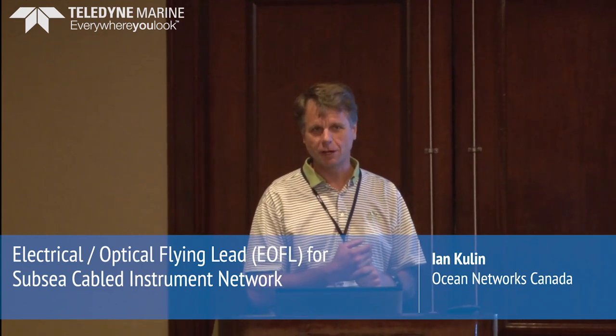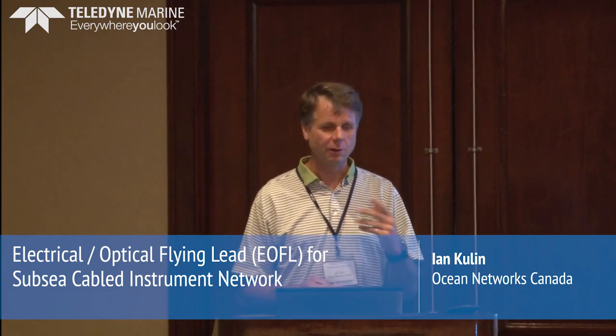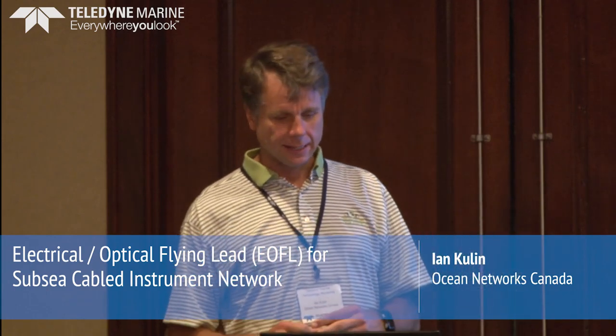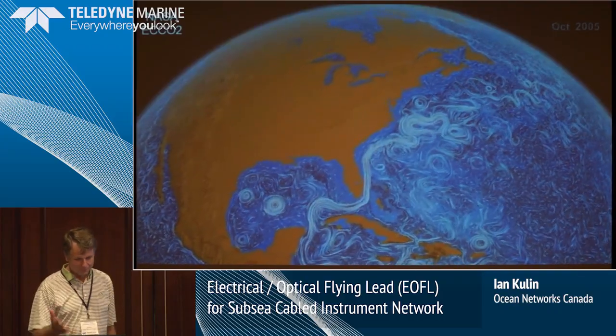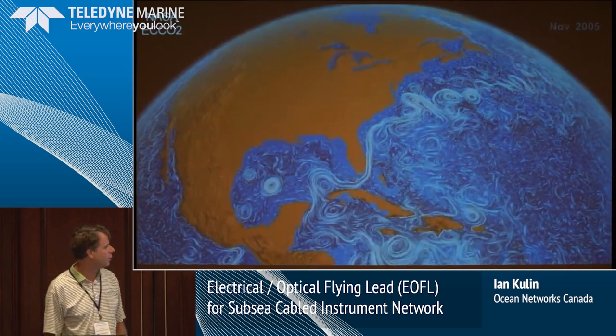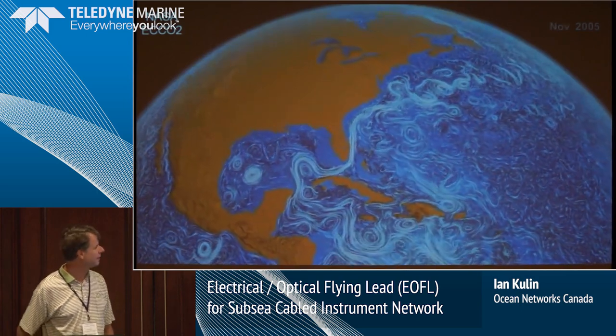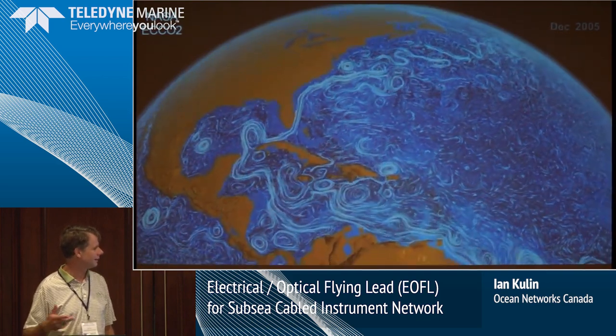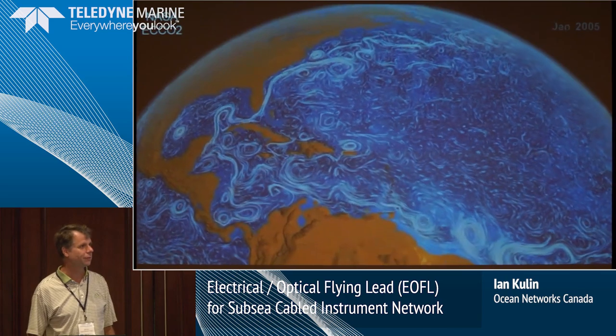I'm here to talk about the Electro-Optical Applying Leads that ODI supplied us in 2016, but I'm going to talk about Ocean Networks Canada first as part of that. This is a great model that NASA put together, the ECHO-2. It's showing the currents and eddies around the Earth.